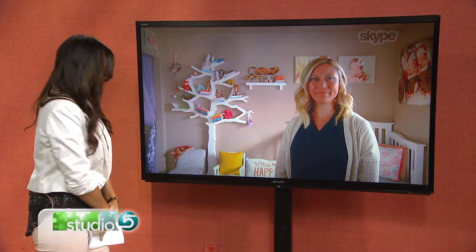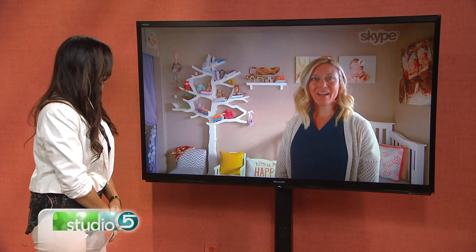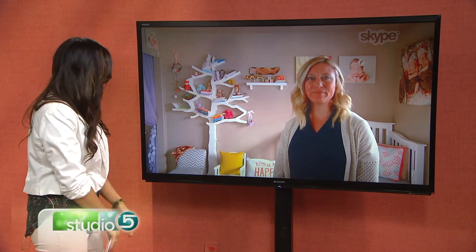She joins us now live via Skype. Hi Nikki, how are you? I'm good, how are you? Great, thanks for being with us.